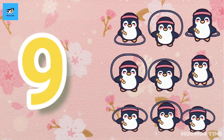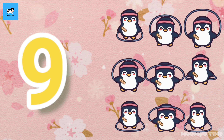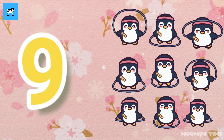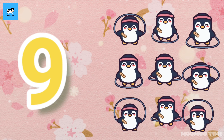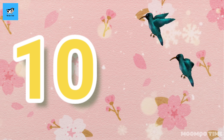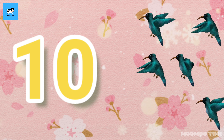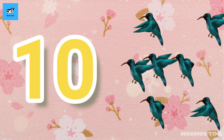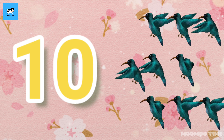10. Count with me, one, two, three, four, five, six, seven, eight, nine, ten. 10 words.